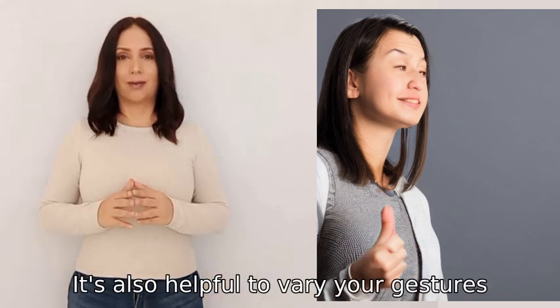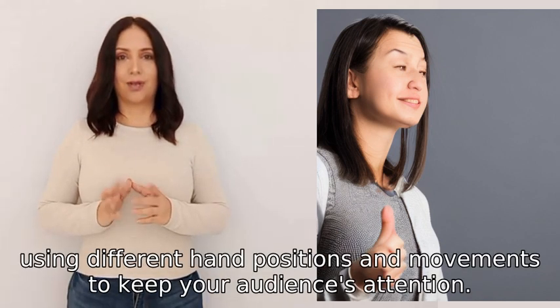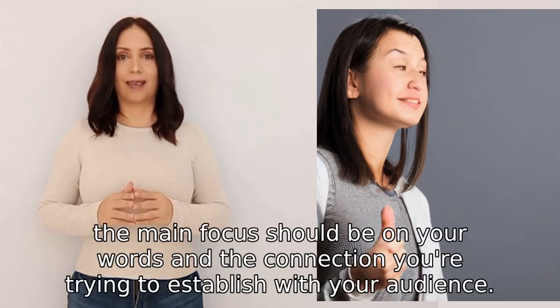It's also helpful to vary your gestures, using different hand positions and movements to keep your audience's attention. Remember, the main focus should be on your words and the connection you're trying to establish with your audience.